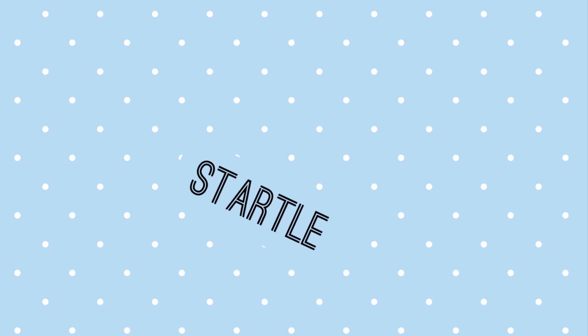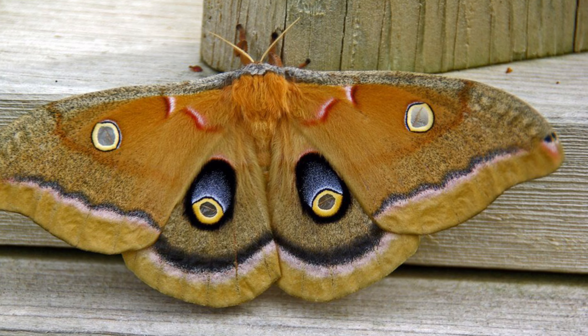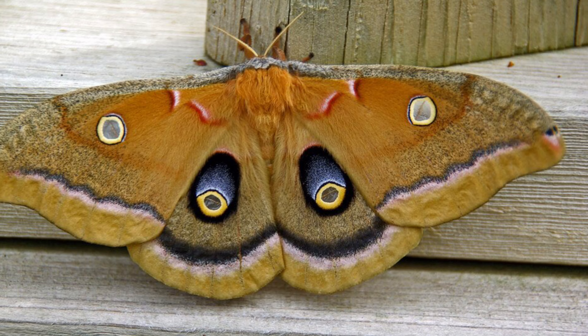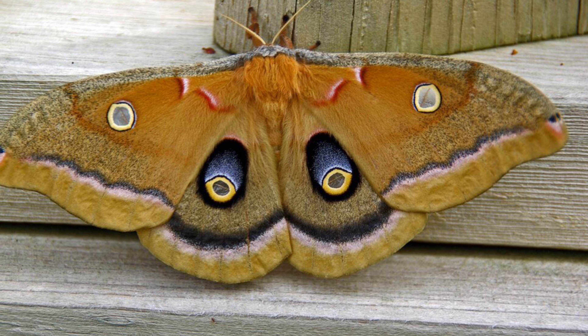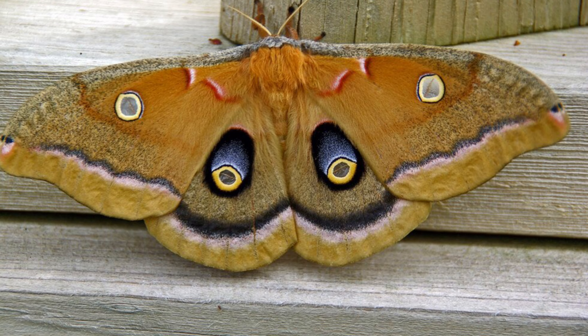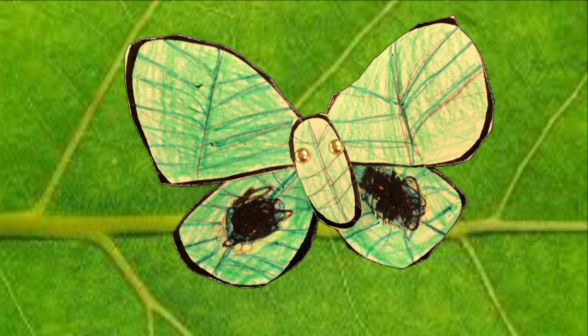Startle. Some animals appear to be camouflaged when their wings are closed. They can open their wings to show bright colors and a bold pattern. They startle the predator. My moth is using startle by looking like the eyes of an eagle, because the predator who eats the moth is an eagle.